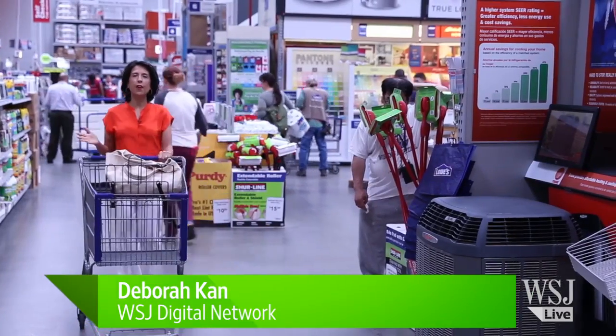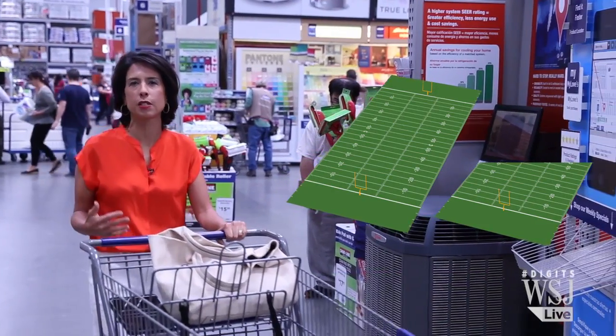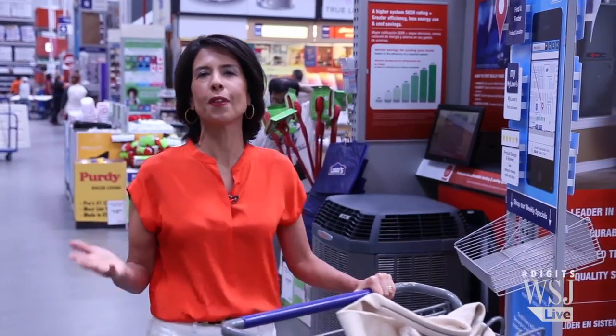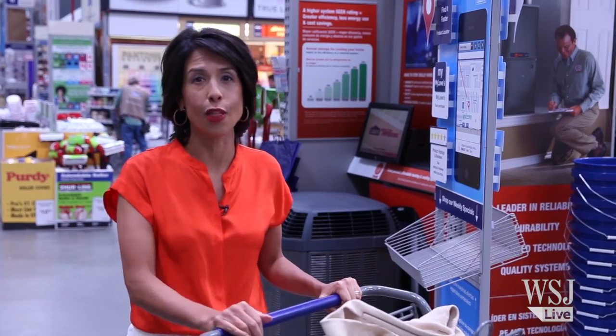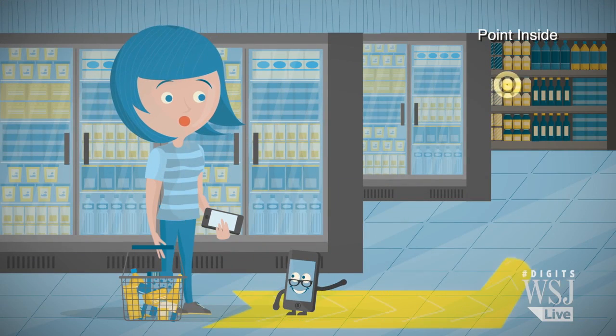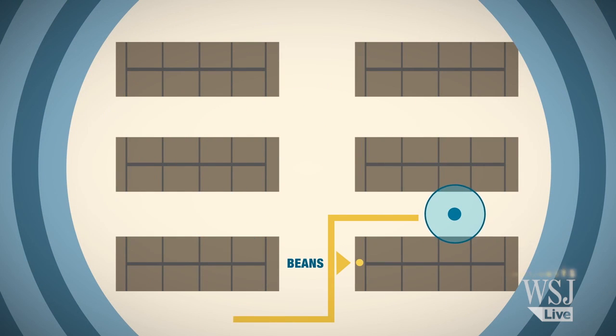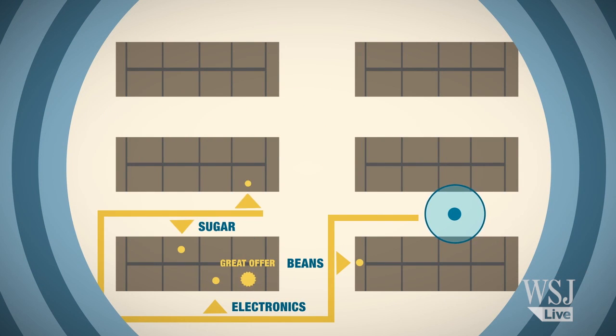This place is so big — 75,000 square feet, equivalent to about one and a half football fields. What it means is finding something simple like a light bulb could take a very long time. What the app does is guide you on a map to the exact location of products and sets you on the most efficient route using Point Inside's indoor technology.